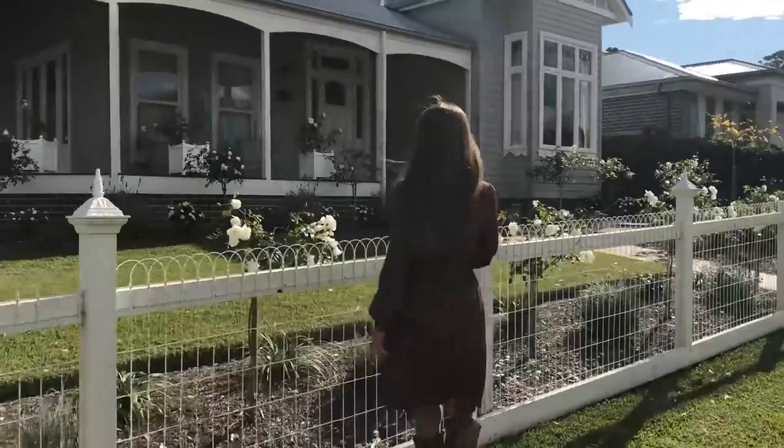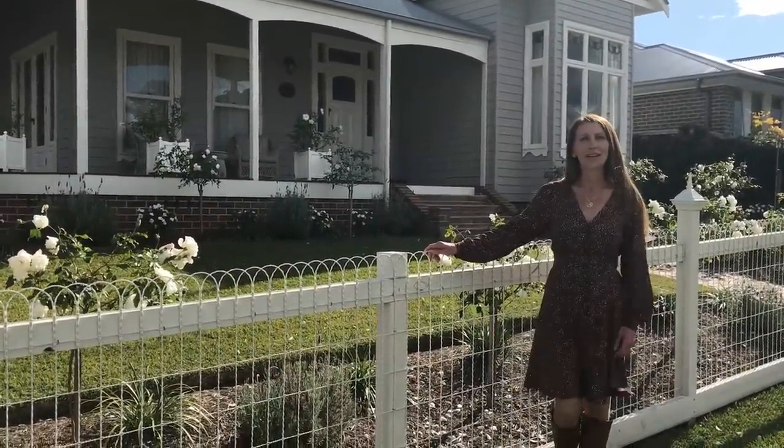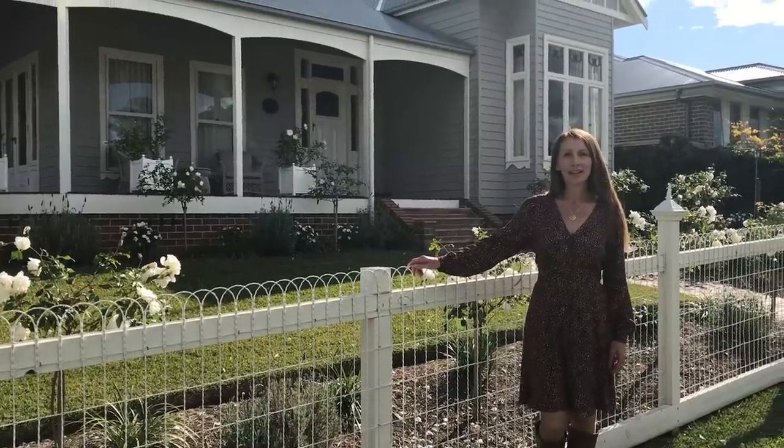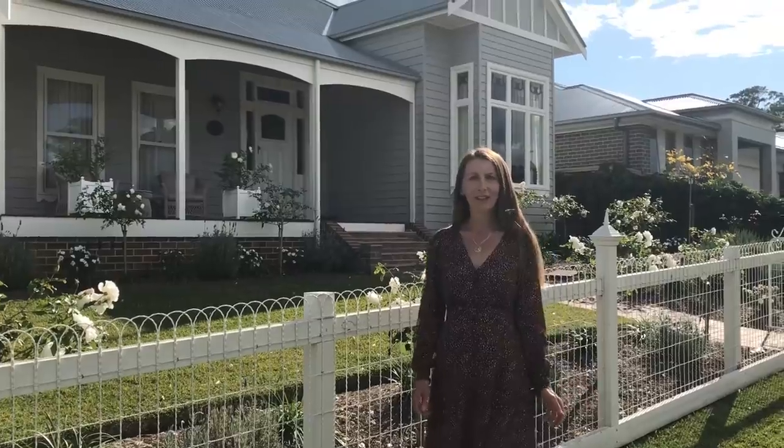And we'll finish our tour here. Thank you very much for taking a look at the Berry Prize Home. Best of luck in the draw. Thank you, from Nicola at Your Town.